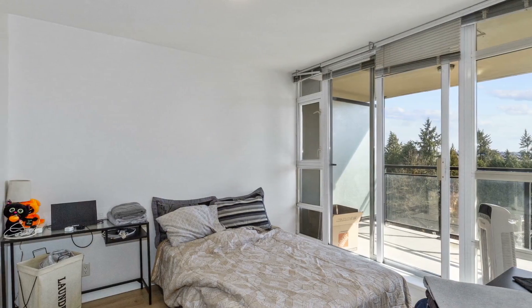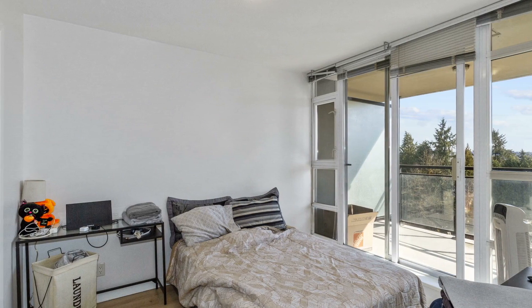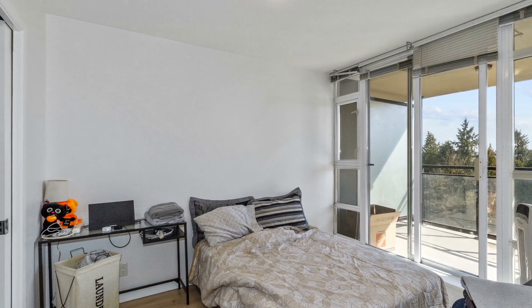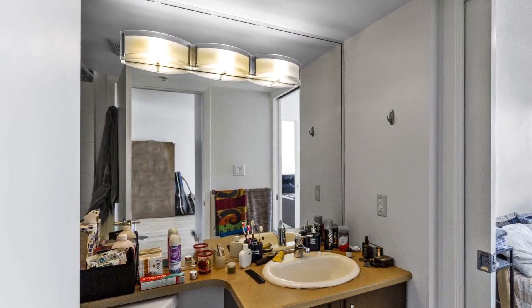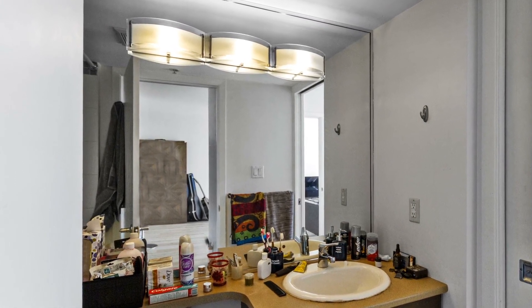Within this bright, welcoming residence you'll find two generously sized bedrooms — this one offering access to the balcony where you can enjoy a morning cup of coffee, as well as access to its own private bath tucked away behind a pocket door.